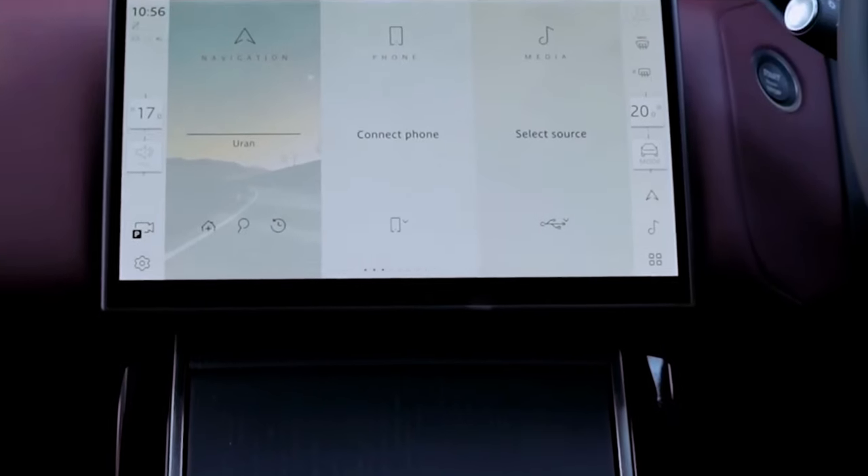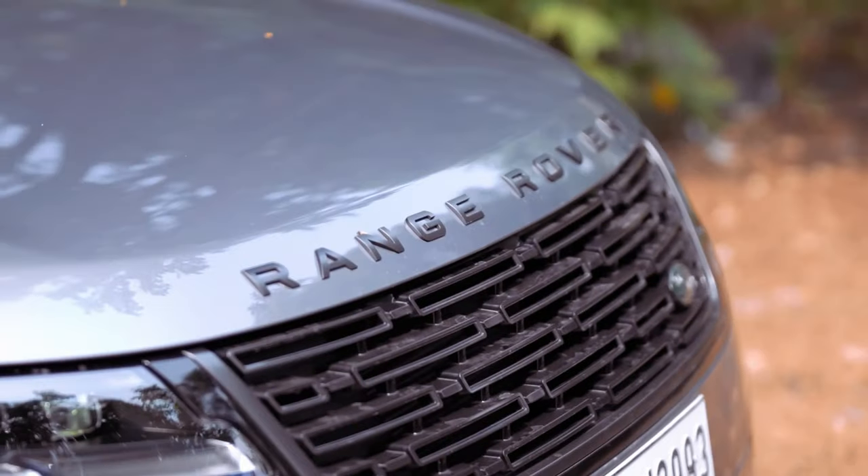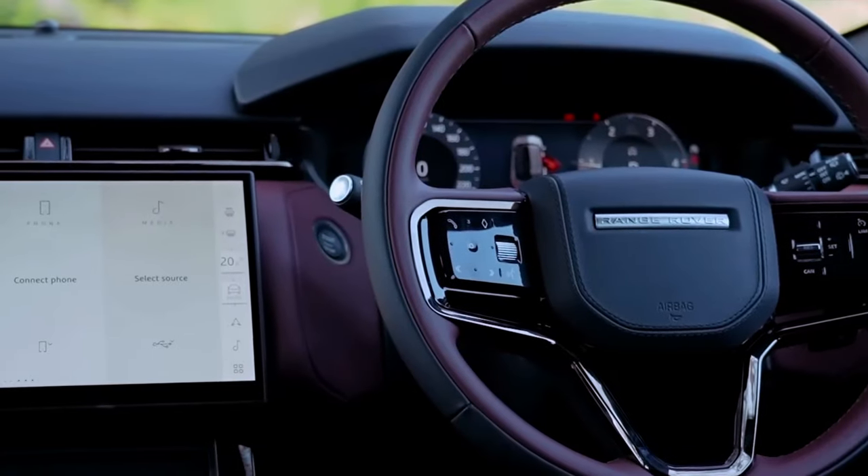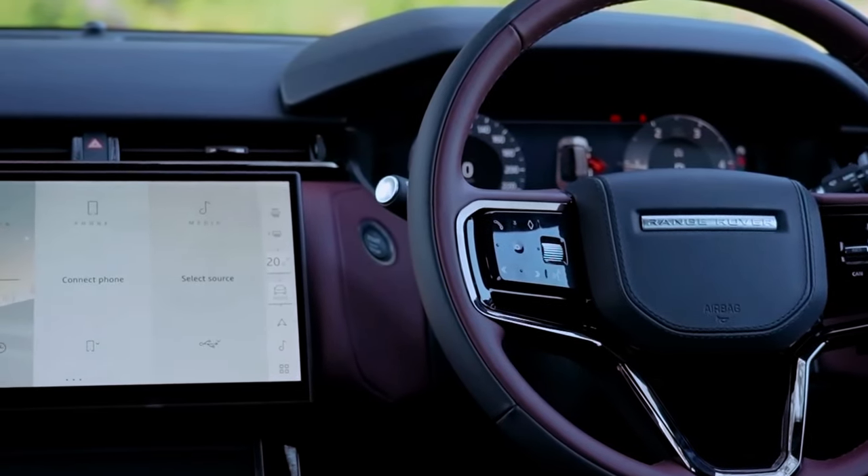Land Rover has refreshed the Range Rover Velar for 2024, featuring a new grille design, updated lighting elements, a revised rear bumper, and darker exterior trim pieces.